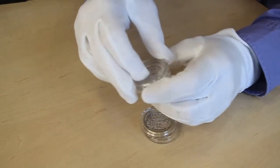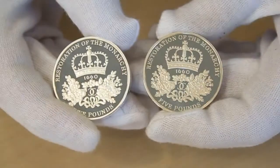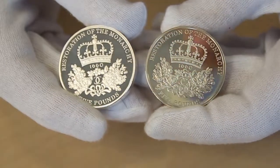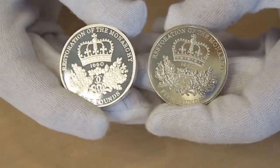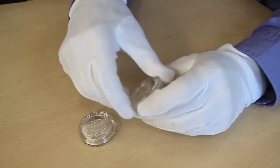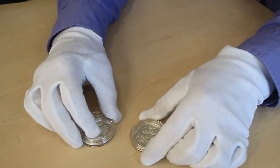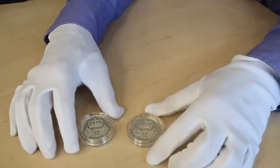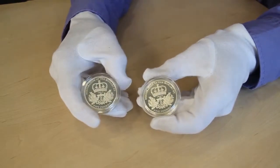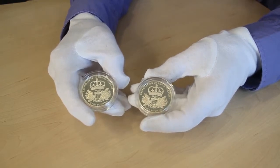A bit of history: Piedforts came about because French kings, when producing a new coin for approval, would have the coin produced on a double blank — double the weight — so the king had a much weightier piece to examine. That's really the difference between these two coins, but if you haven't got a Piedfort you definitely need to get one.